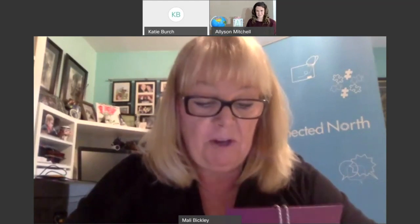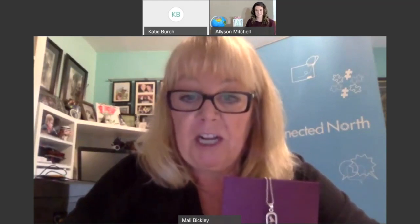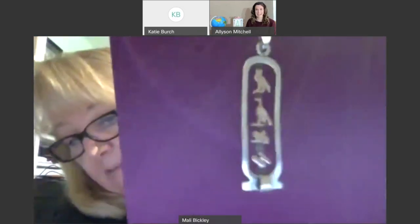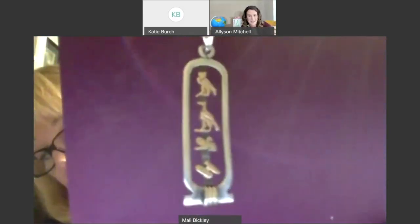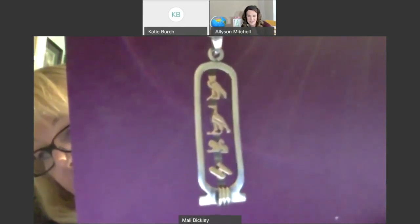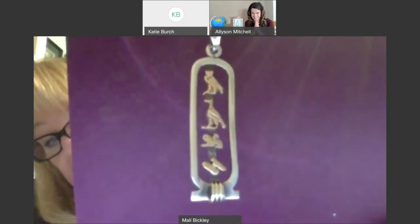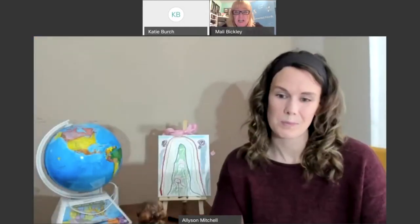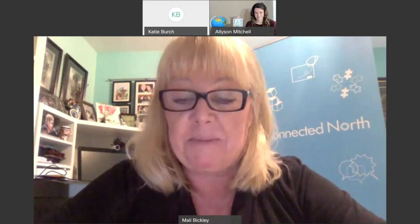Today we're going to talk about a really cool part of Egyptian culture — hieroglyphs and a cartouche. Before we started, I just wanted to let Miss Allison see mine, because this is something I bought when I was in Egypt. It is my name and I get to wear it. So let's learn about the Egyptian alphabet, what it means, how it was discovered, and how we can write our own names in hieroglyphs. I'm going to turn it over to you, Miss Allison.